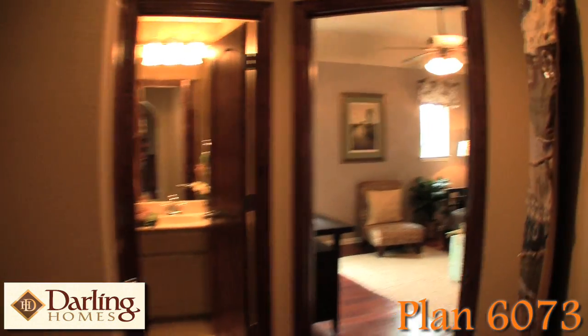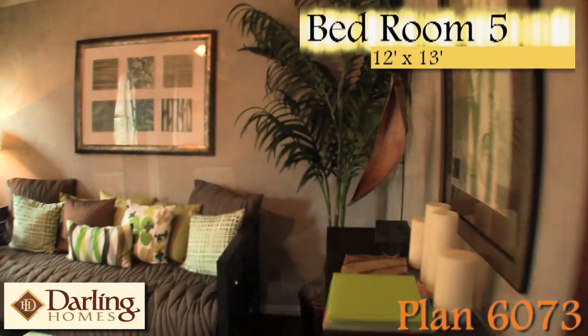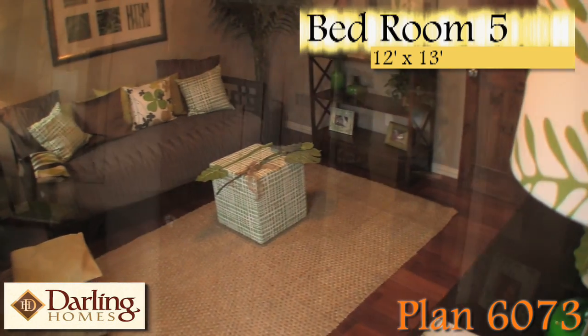Over here you have another bedroom with a full bathroom.